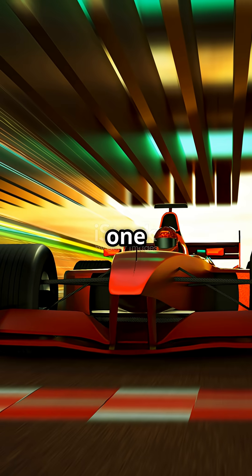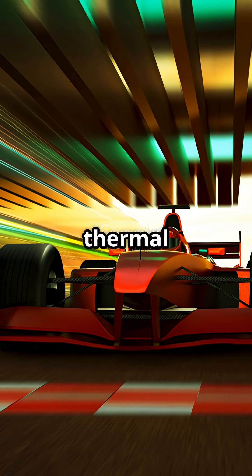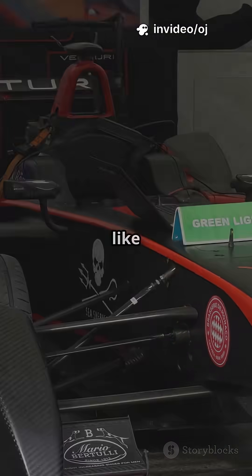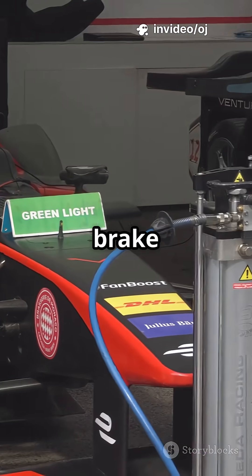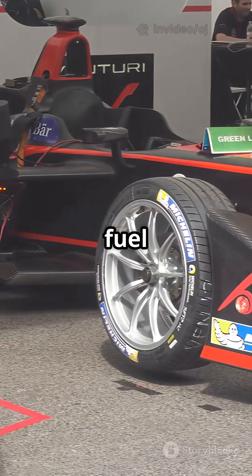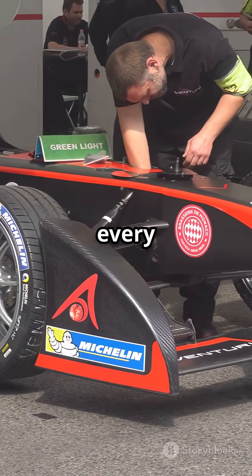Together, they crank out nearly 1,000 horsepower and push thermal efficiency from about 30% to almost 50%. It is like turning your car's leftover heat and brake dust into nitro, only with way more strategy, because you have got fuel limits and battery rules to juggle every lap.